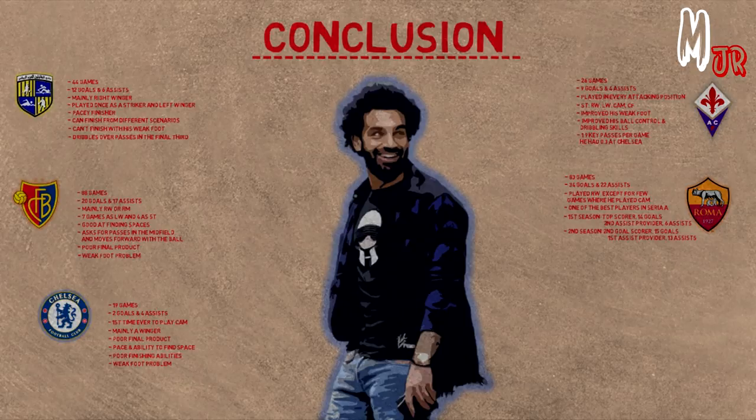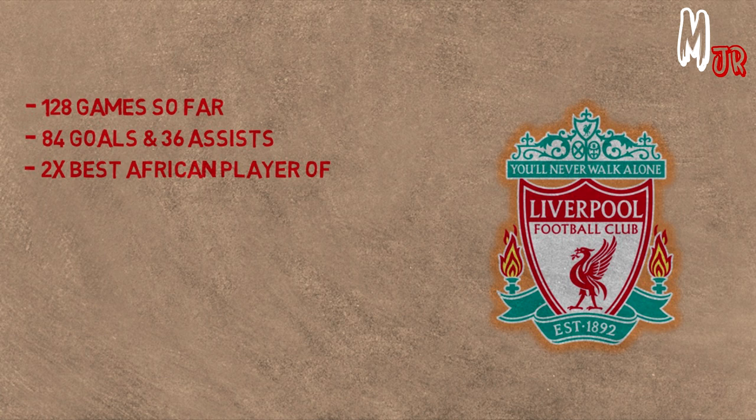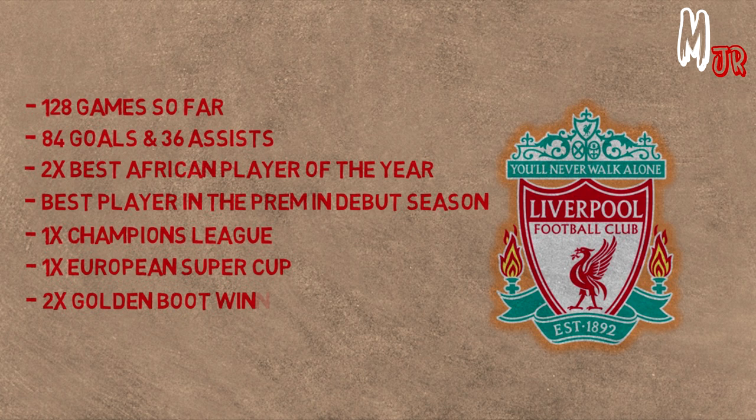Anyway, we are back to the conclusion section. Salah played a total of 128 matches with Liverpool in all competitions until now, scoring 84 goals and assisting 36 times. After joining Liverpool, Salah won the African Ballon d'Or two times in a row, won best player of the league after his debut season, won his very first Champions League trophy followed by the European Super Cup. He also won the Golden Boot of his first two seasons and won the Club World Cup trophy.